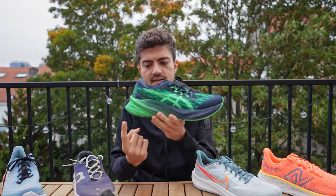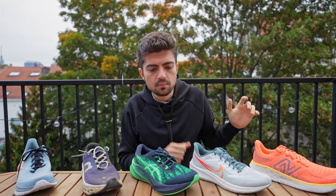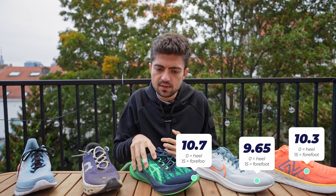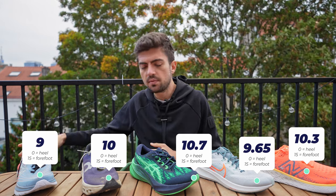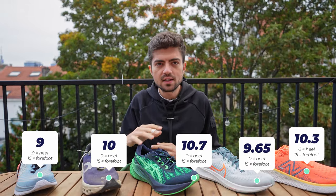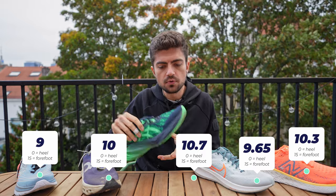Foot strike type is measured on a 0–15 scale where 0 is extreme heel and 15 is extreme forefoot. My values: 10.3 on the 1080, 9.65 on the Pegasus (more towards heel), 10.7 on the Nova Blast, 10 on the Cloud Monster, and 9 on the Mach 5. The Mach 5 is the shoe where I strike most towards the heel, which makes sense given its rocker. The shoe where I strike most towards the forefoot is the Nova Blast 3. There's absolutely no issue being any type of striker.